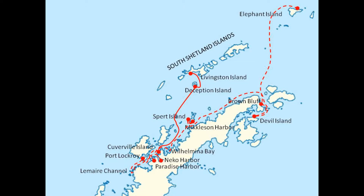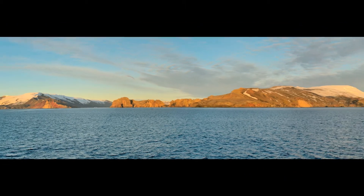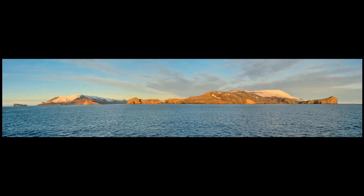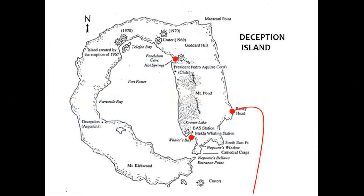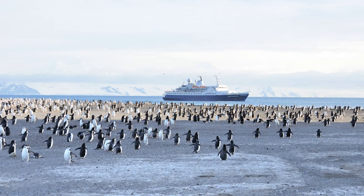Overnight the captain has taken us to the South Shetland Islands. We're at Deception Island, an active volcano, but it hasn't erupted since 1970. We're landing at Bailey Head, the very prominent headland on the east coast. This is the home to a very large chinstrap penguin colony.